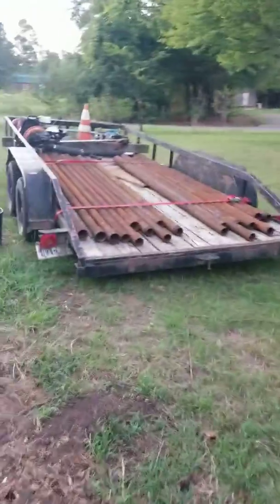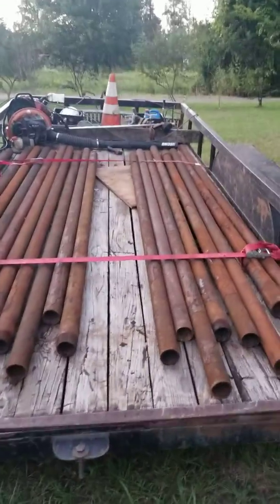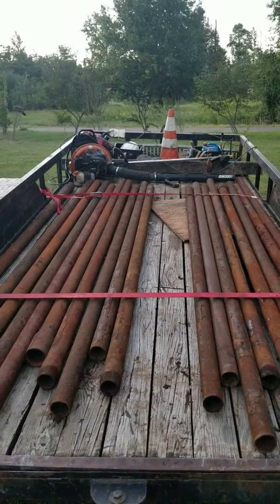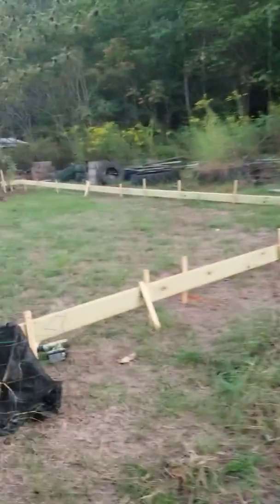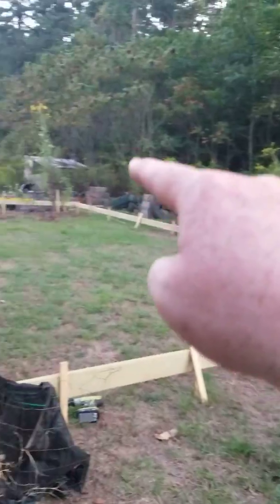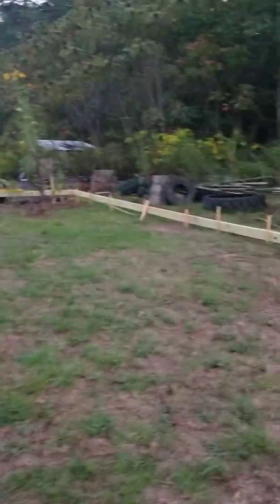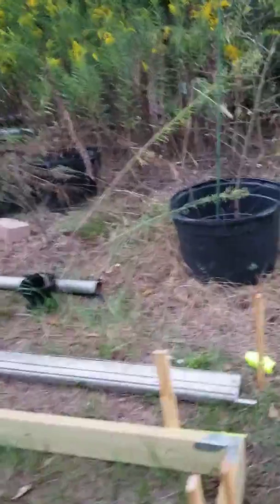I also went and picked up all this two and seven-eighths inch oil fill pipe, had the guy cut it to 10-foot lengths for me — 18 of them — and that cost me about $240. Those will make my legs, starting in the front corner and then every five feet down the side to allow me to put my trusses on top of them. I don't remember if I showed this in the last video.